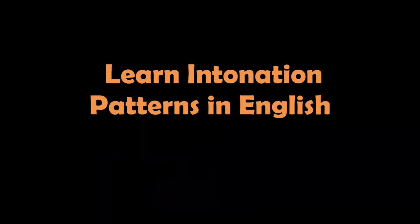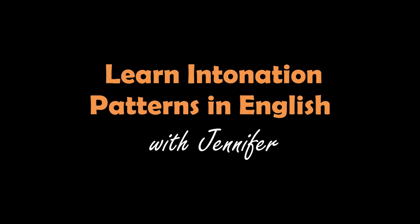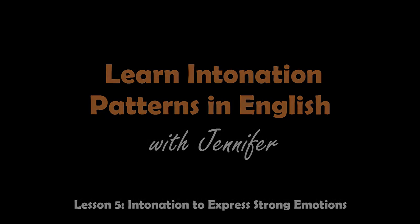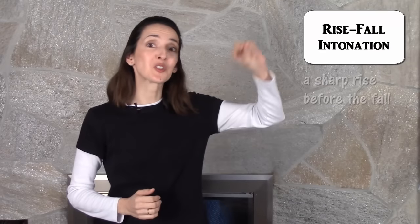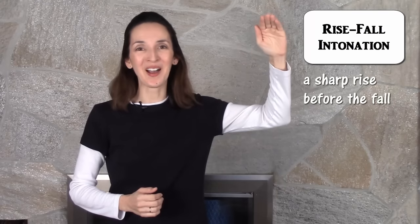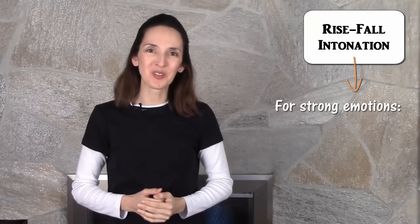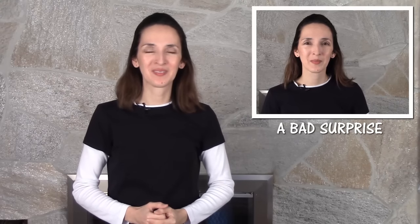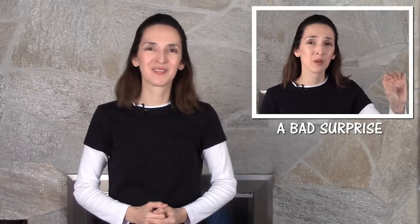Learn intonation patterns in English with Jennifer. The rise-fall intonation pattern uses a sharp rise before the fall. By sharp, I mean it's quick and it's high. We use this rise-fall combination to express strong emotions like a good surprise — wow — a bad surprise — wow — or anger — idiot.